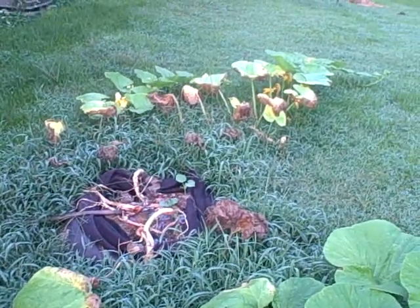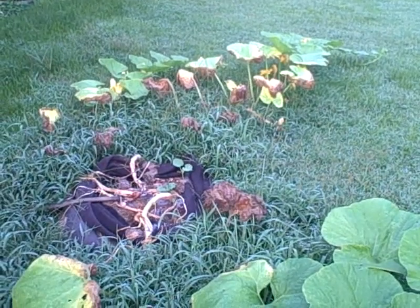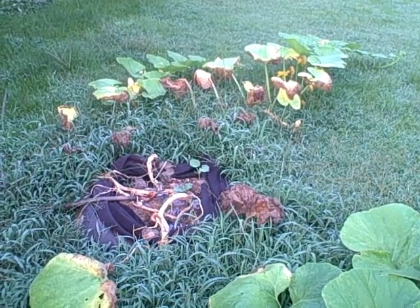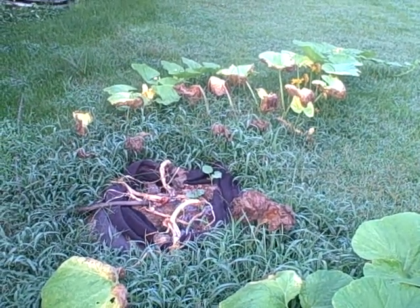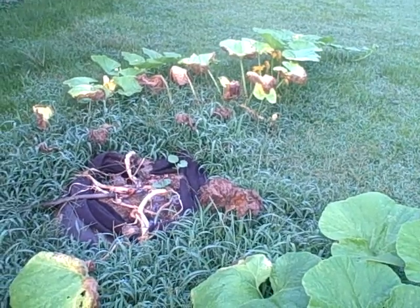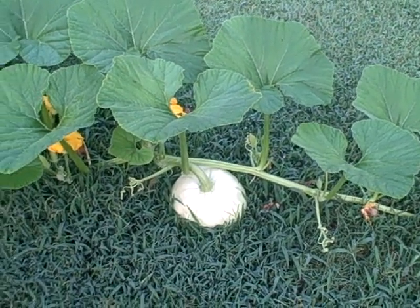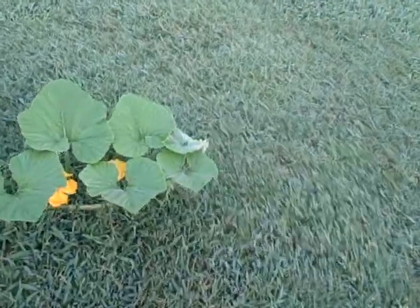I had a pumpkin that I grew from last year and kept it in my classroom pretty much the whole year. Took it home and just put it in the compost pile — didn't even bother cutting it up or anything. It didn't take long in the summer heat before it pretty much disintegrated, and out came the shoots. I was able to get this one to pollinate and it's growing. The fact that I got one out of a compost pile is kind of cool in and of itself.